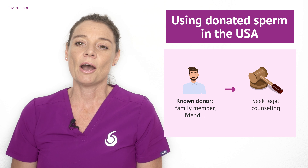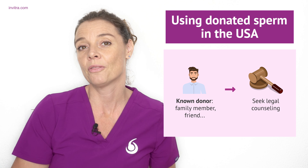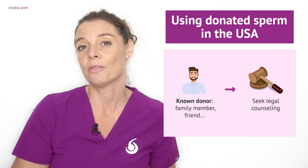If you use this option, it is important to think about the legal aspects of the donor. Check with legal counselling to make sure that the sperm donor doesn't have parental rights, but the two mums are the ones who are the legal parents and guardians.